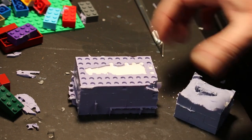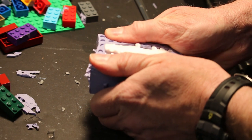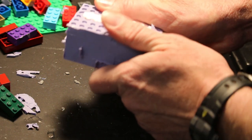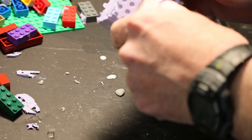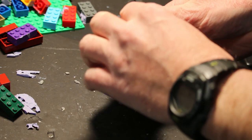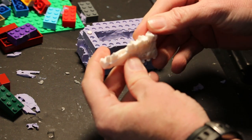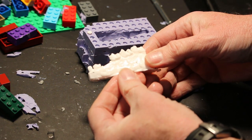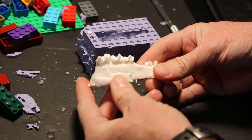All right, I think it's all dry. Let's take a look. I'm hoping there are no bubbles. Perfect — actually, that's good. It's a good cast. Nicely done. And there we have our cast.